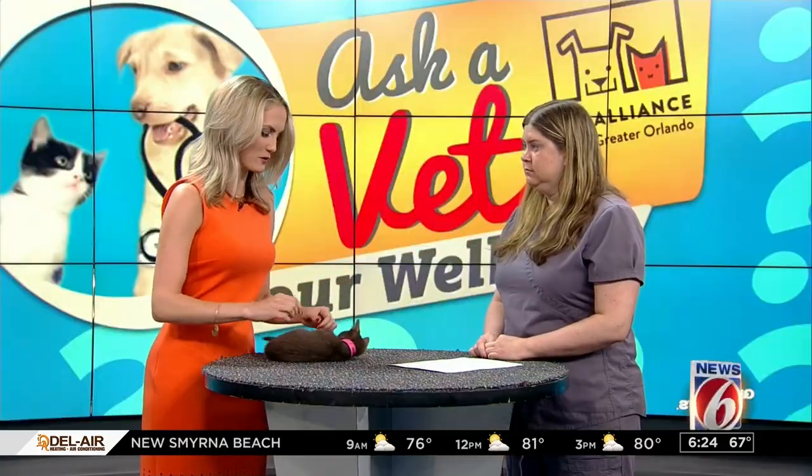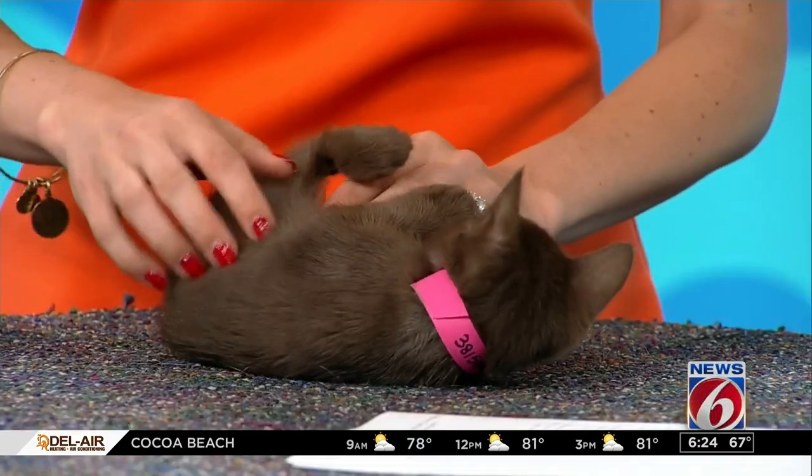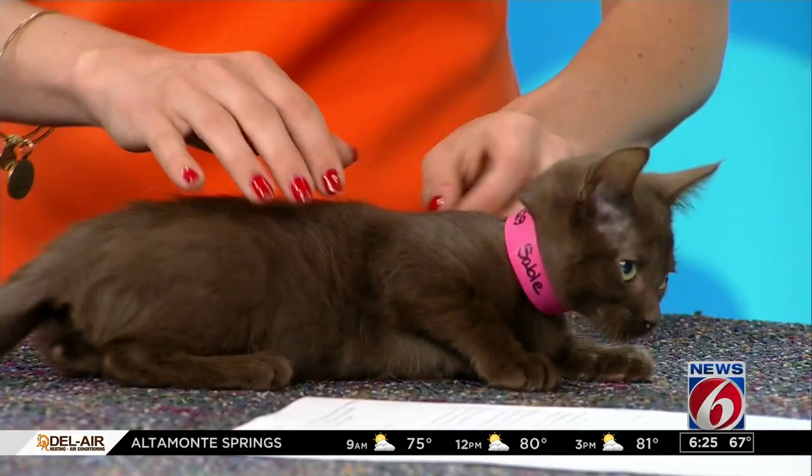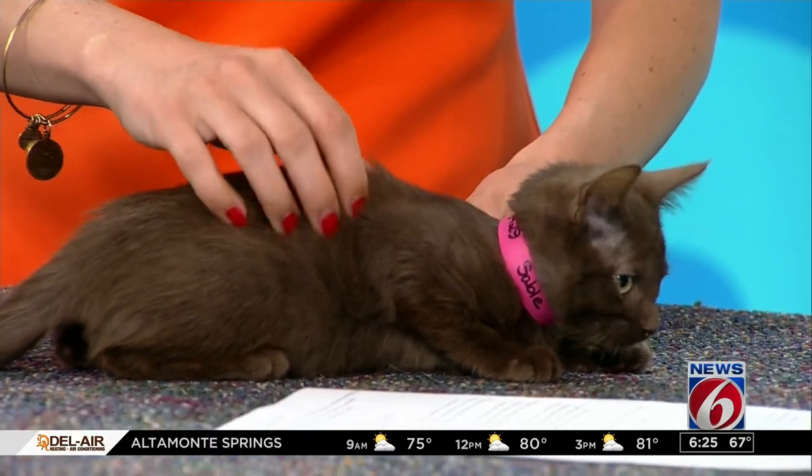What if you don't see the actual fleas? Like Sable here has some pretty dark fur — what if you weren't able to see them? A lot of times, pets that are allergic to fleas, we're not finding the fleas. And that does not mean that they don't have a flea allergy. That just means they are so sensitive to the fleas that once a flea bites them, they chew, they scratch, they do everything they can to get that flea off of them. So by the time you go looking for the fleas, it's long gone.